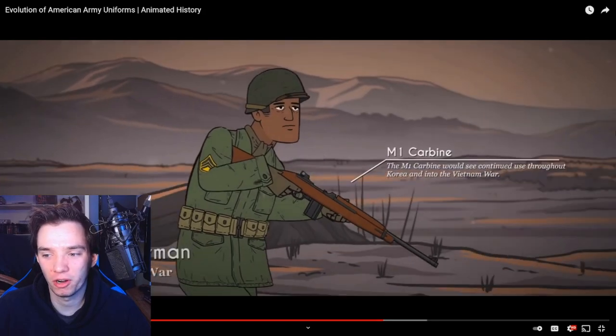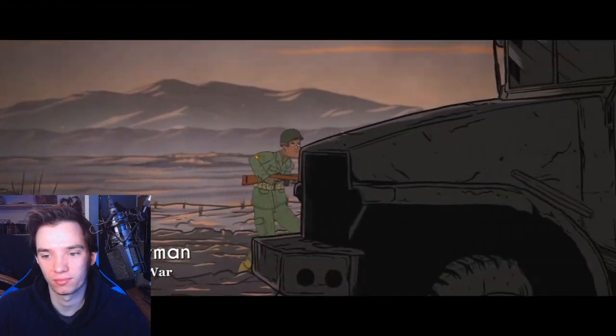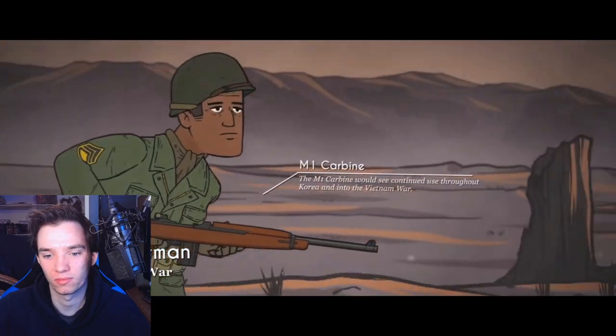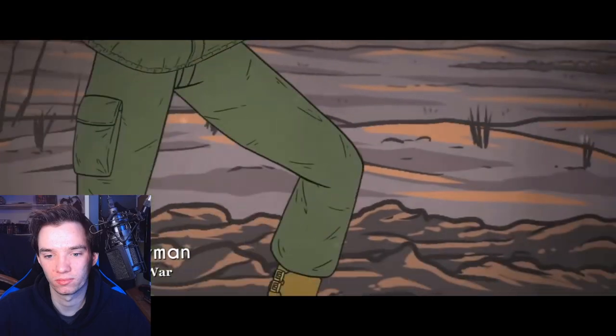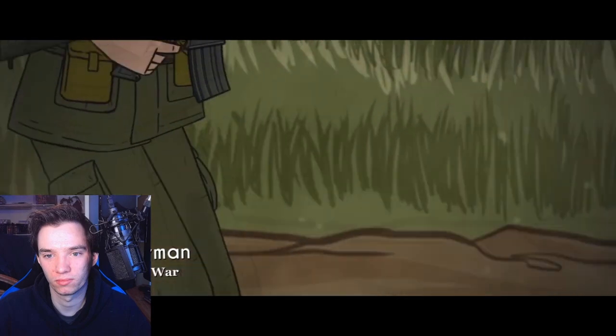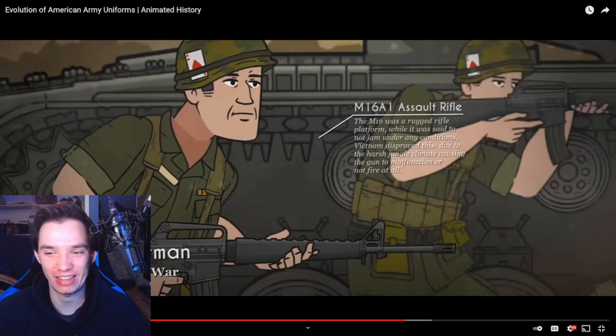The M1 carbine would see continued use throughout Korea and the Vietnam War. The United States infantrymen remained relatively unchanged in gear and appearance, though now they were a battle-hardened force experienced on all sides of the globe. By this time, the U.S. military as a whole had been desegregated by Executive Order 9981 of President Truman. During the Vietnam War, U.S. ground forces fought not only the North Vietnamese - they even put in the music, I love it. The M16A1 assault rifle - while it was said to not jam under any conditions, Vietnam disproved this.